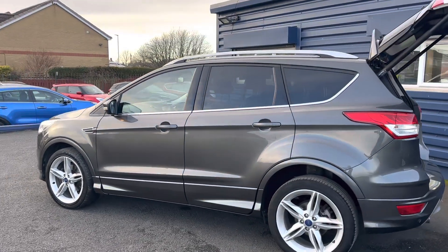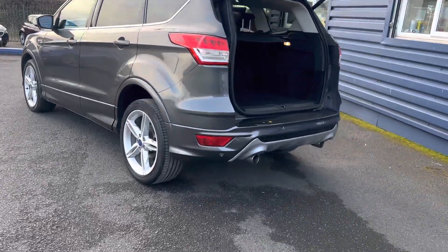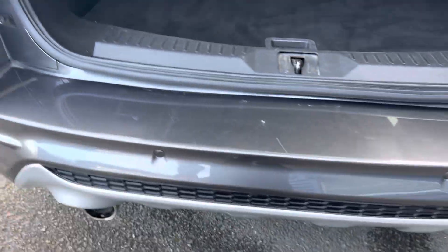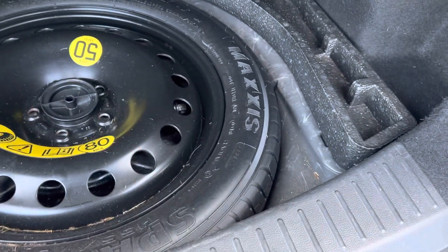This car is absolutely stunning. As I said, it's all colour coordinated, only had two owners from new. Twin exhaust pipes there at the bottom, along with your rear camera. It has got rear parking sensors, parking sensors all around, and a lovely large boot area. This one also comes with a mini spare wheel.